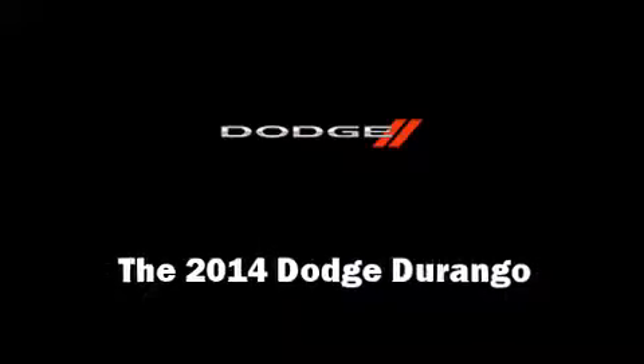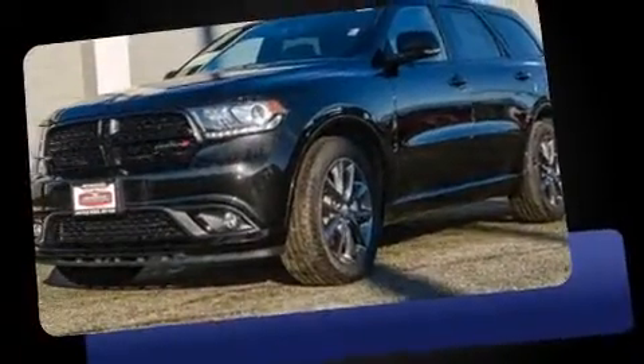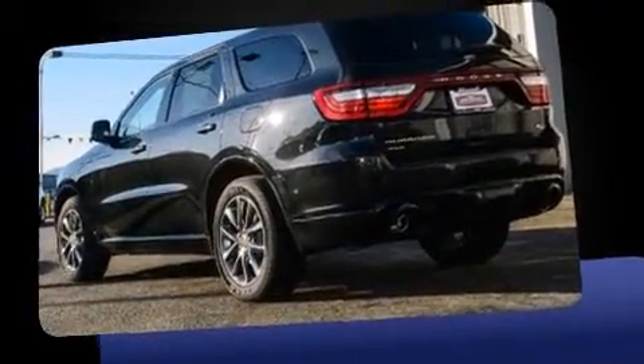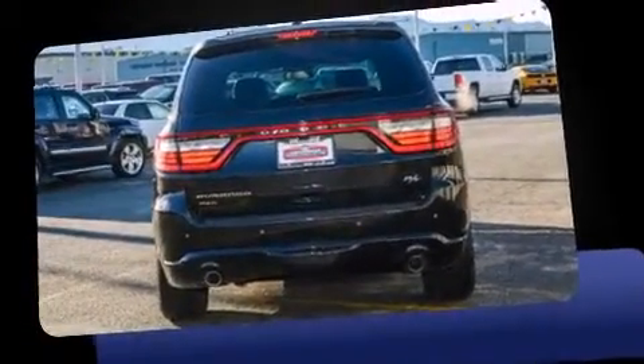Discerning drivers will appreciate the 2014 Dodge Durango. It features all-wheel drive versatility, an automatic transmission, and a powerful eight-cylinder engine. Top features include remote keyless entry, a trip computer, automatic dimming door mirrors, a heated steering wheel, and a power